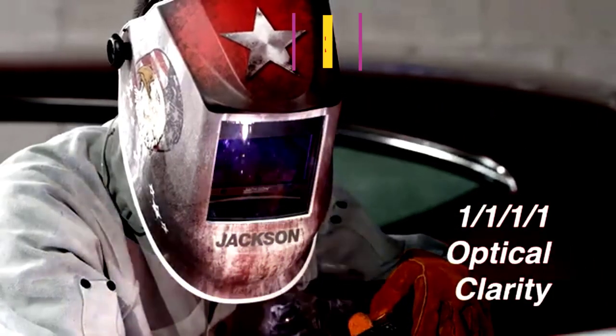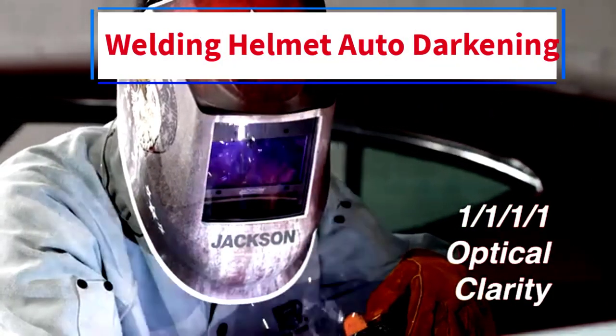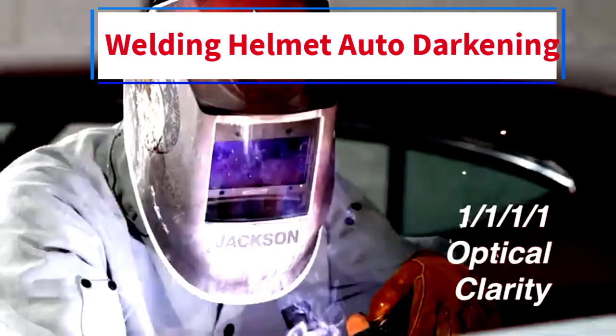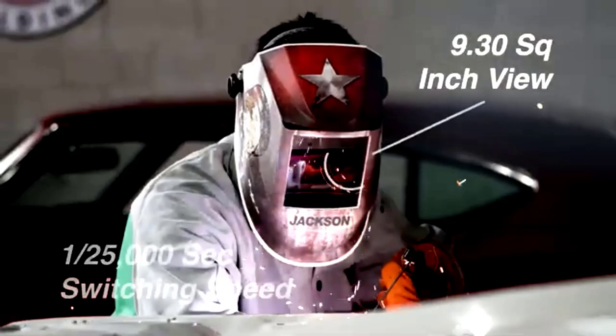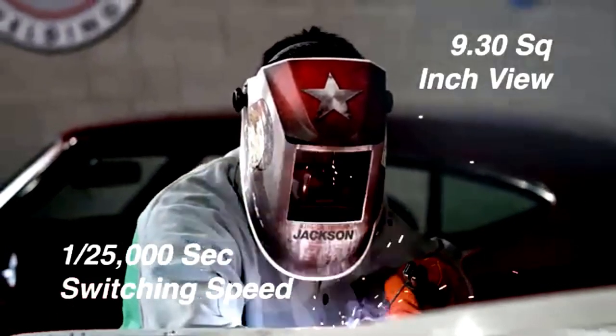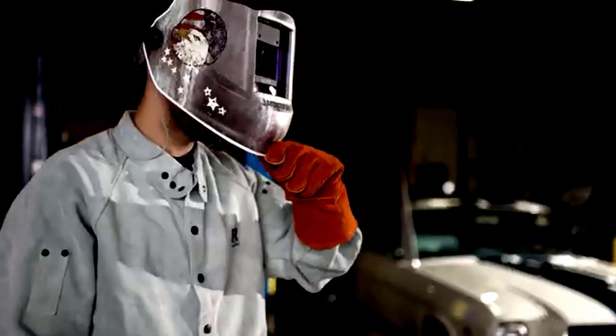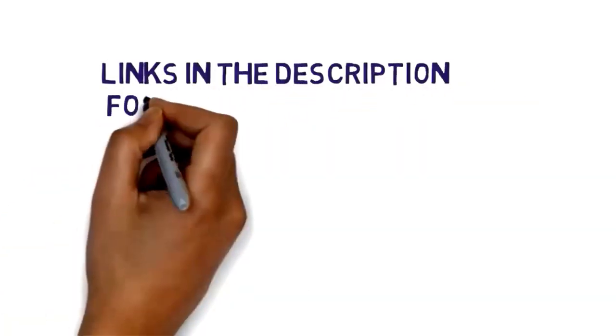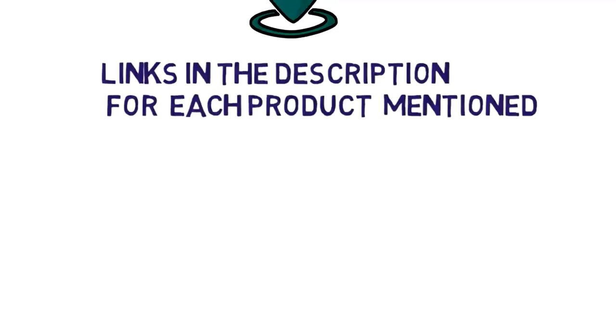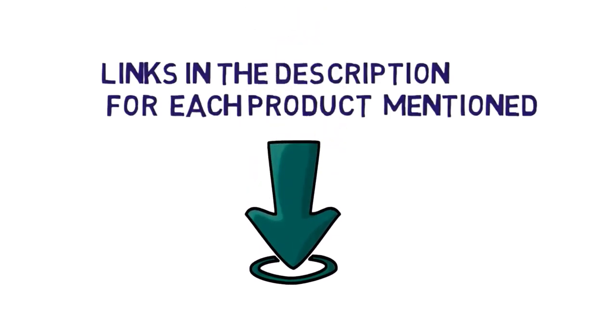Hi everybody. Welcome to my channel. Are you looking for the best auto-darkening welding helmets? In this video, we will look at some of the 5 best auto-darkening welding helmets on the market. Before we get started, we have included links in the description, so make sure you check them to see which one is in your budget range.